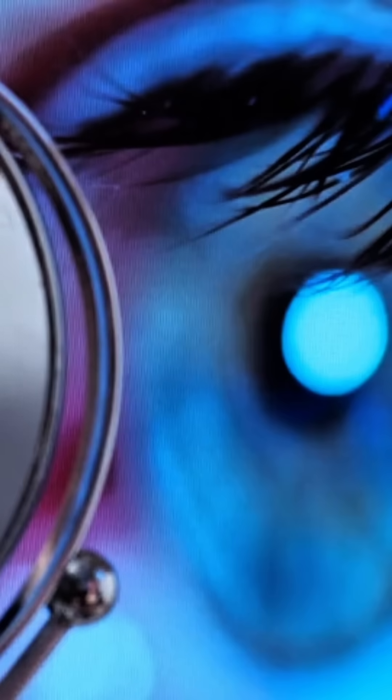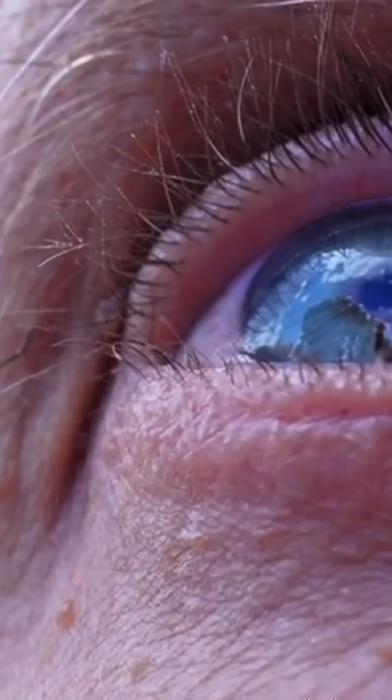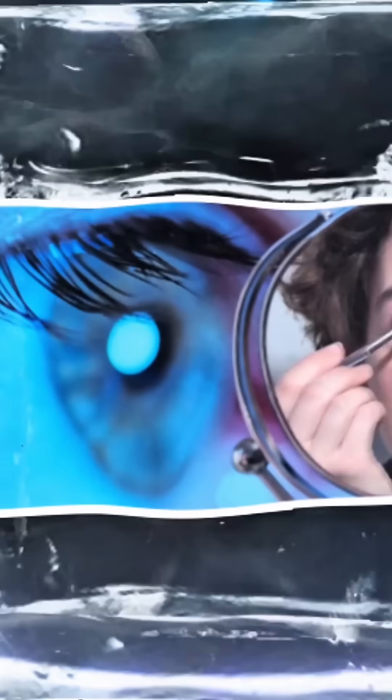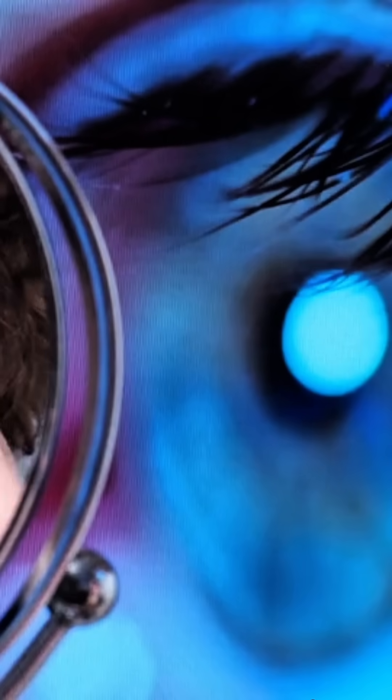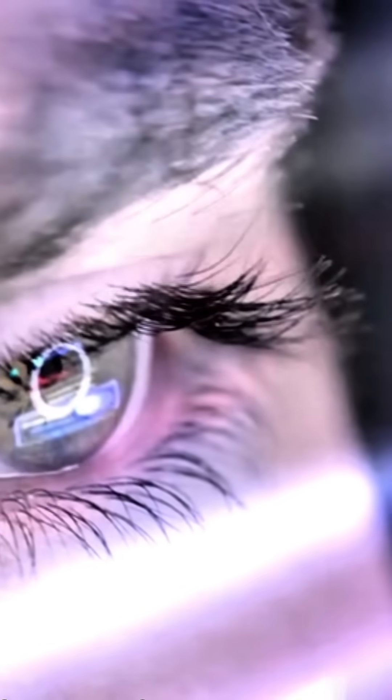The world's first bionic eye — a game changer for restoring vision. Imagine a world where blindness is no longer a permanent condition. What if technology could restore vision to those who have lost it? Scientists have developed the world's first bionic eye, a revolutionary innovation that could change millions of lives.